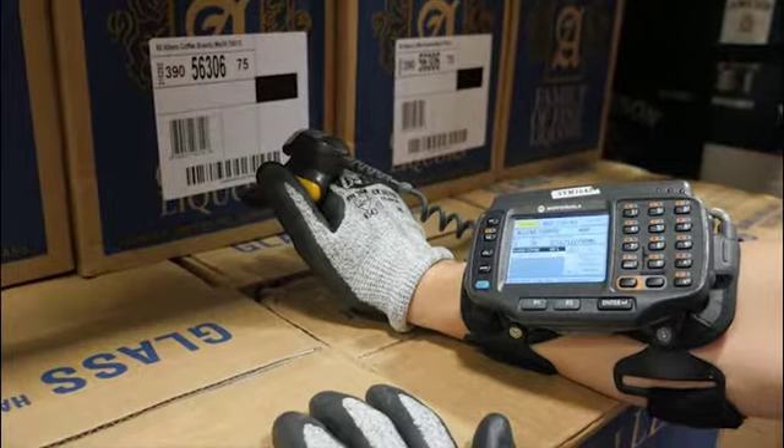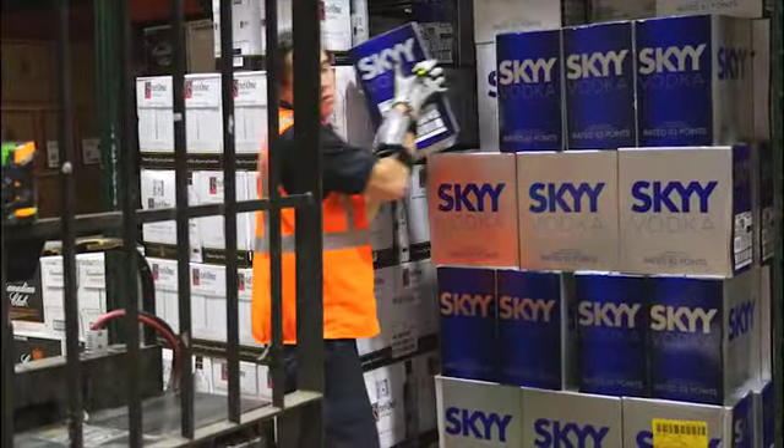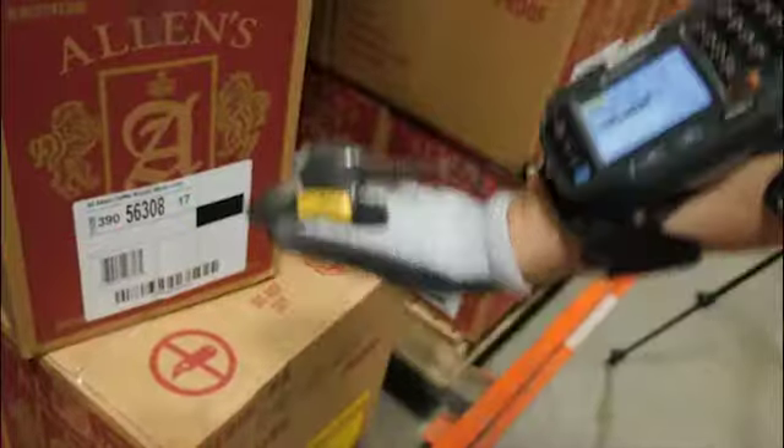The Zebra wearable computer is lightweight, durable, and features an easy-to-read screen. PickRite displays the order information, including pick quantities and warehouse locations, and beeps to confirm the right item has been picked.